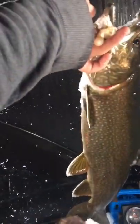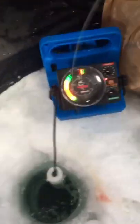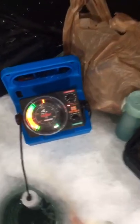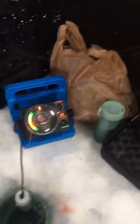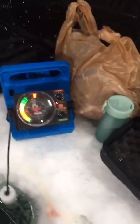Got it on the white tube jig, a classic, tipped with a little bit of sucker meat. One on the ice! I'm graphing a trout right now — you can see mine is a green line and there was a red line. Let's see if it'll come back. There's mine — come on, where'd it go? No — why do you do this to me, trout?